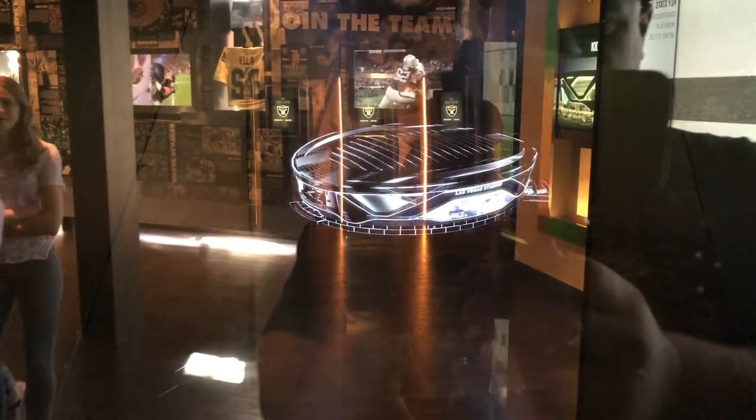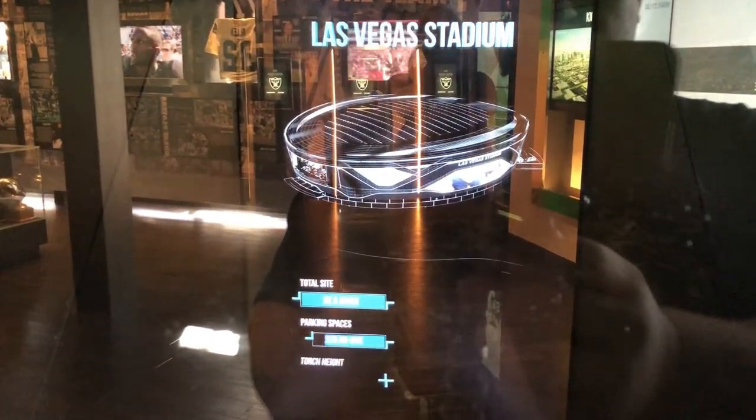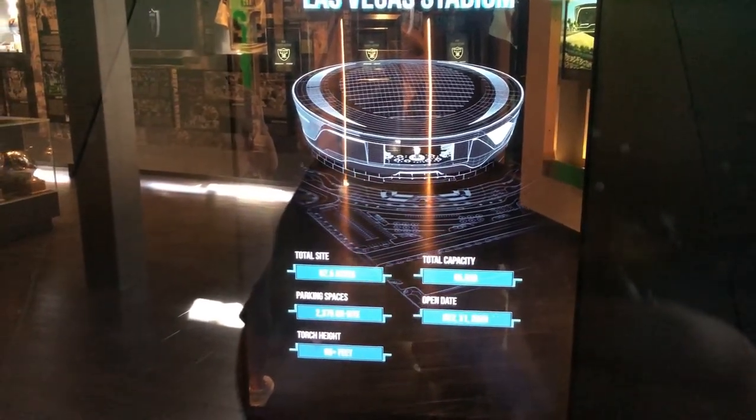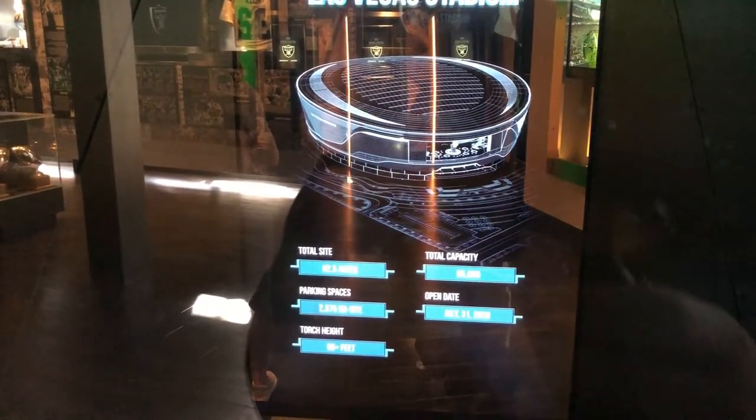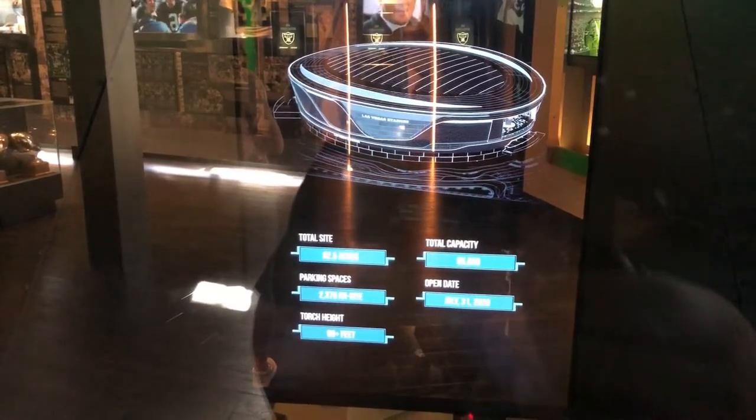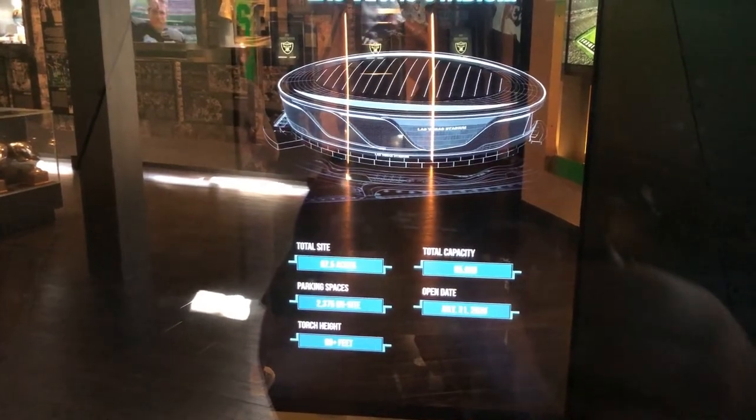They give you a breakdown of the stadium. Total capacity is 65,000, total site is 62 acres, parking spaces are 2,375, total height is 90 feet, and the open date is July 31st of 2020.